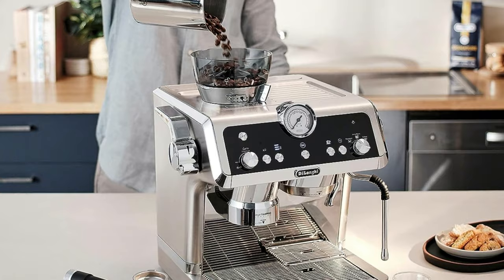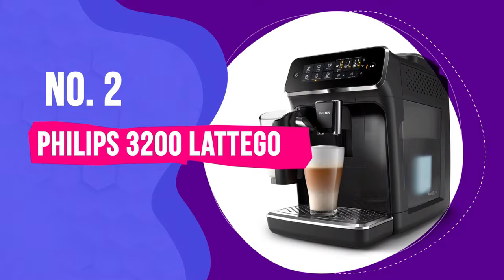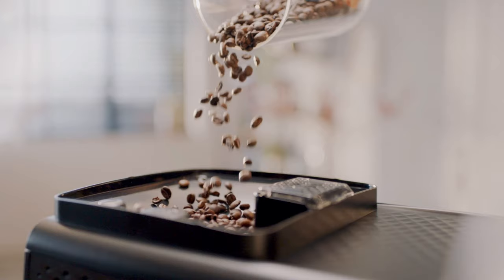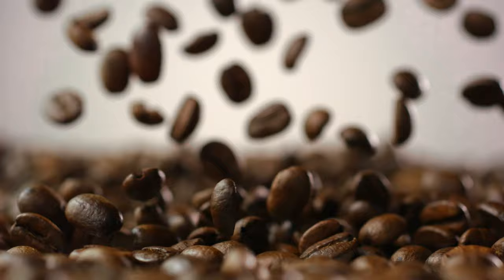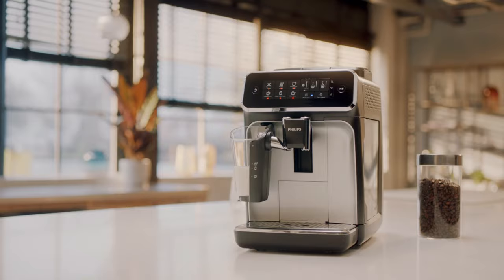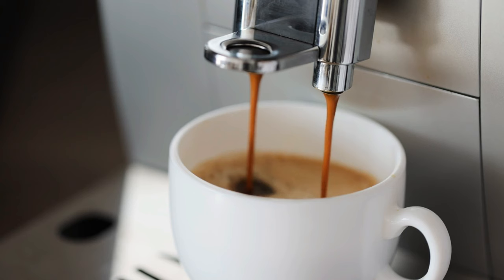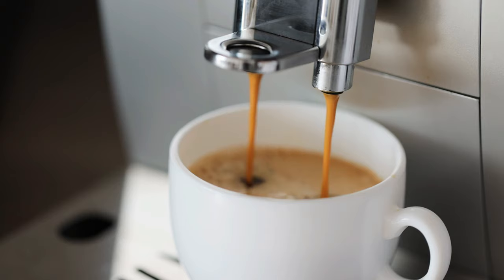Number 2: Philips 3200 Latte Go. All super-automatic machines — which grind, dose, pull your shot, and froth milk at the touch of a single button — are a compromise compared to their semi-automatic cousins. Only the most expensive ones produce comparable shots or froth milk equally well. But for people who want freshly ground coffee in their espresso shots and latte drinks, and appreciate the instant gratification of a pod system such as a Keurig, a super-automatic is a solid choice.